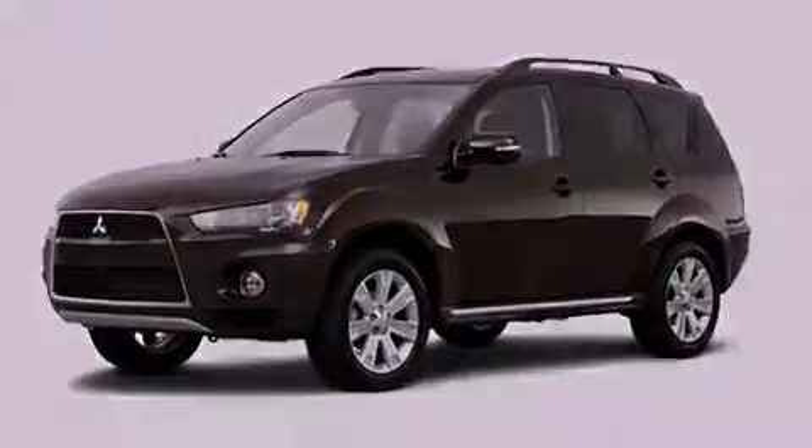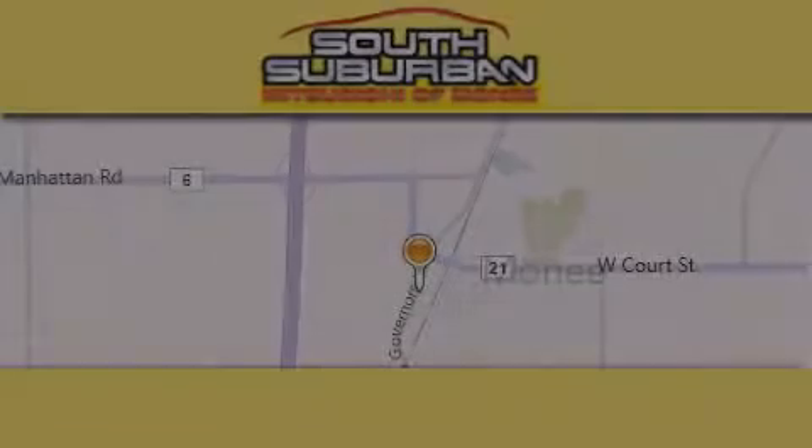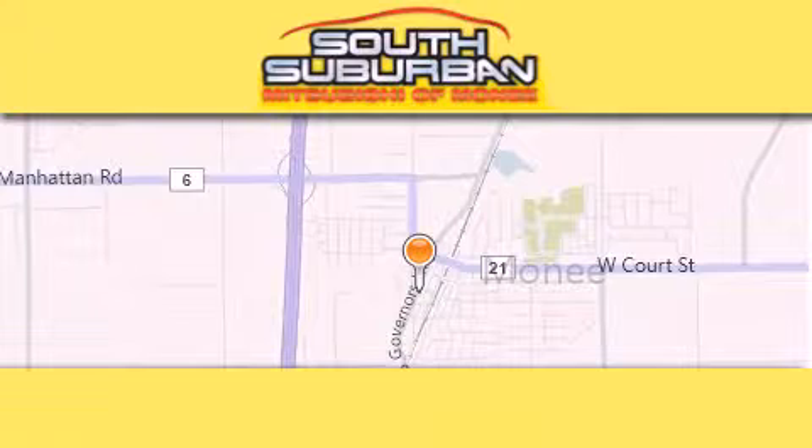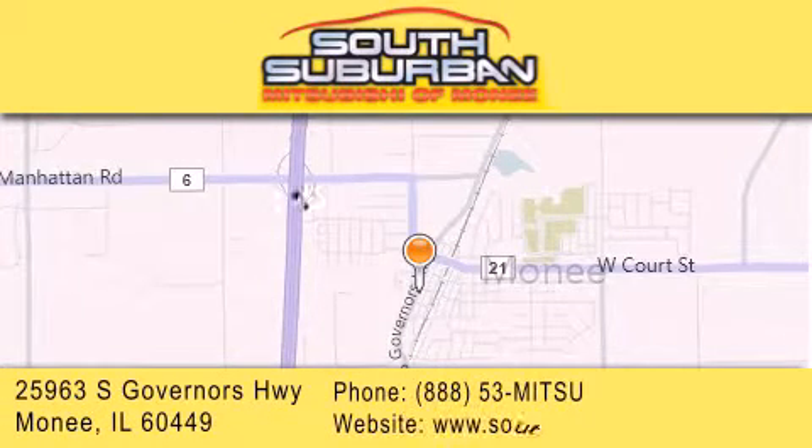This automobile won't last long at this price. Call and arrange a test drive now. South Suburban Mitsubishi is the number one volume dealer in the Midwest. Visit us online, give us a call, or stop by our dealership.